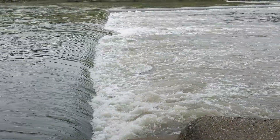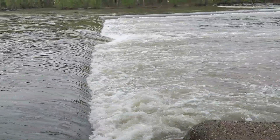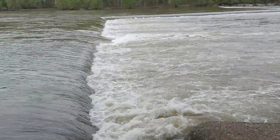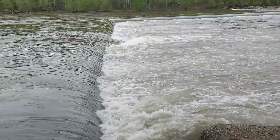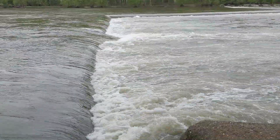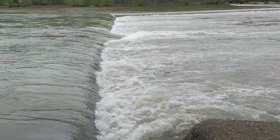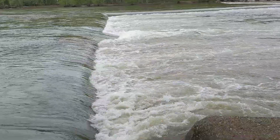Hi, this is Greg Velze with the Chesterfield County Parks and Recreation Outdoor Adventure Programs, here today to talk about river safety. Specifically today, I want to discuss low head dams where the water flows over the top of the dams and the hydraulics that are formed, leading to drownings.